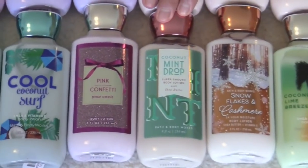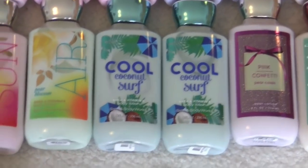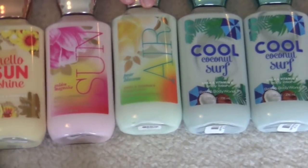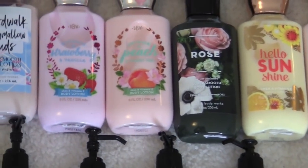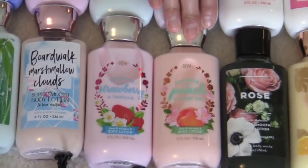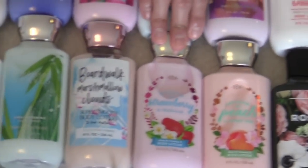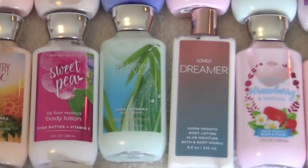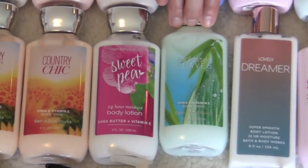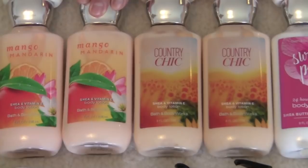Snowflakes and cashmere. Coconut mint drop. Pink confetti. I have two cool coconut surf. Pear blossom air. Golden magnolia sun. Hello sunshine. Rose. Georgia peach and sweet tea. Bourbon strawberry and vanilla. Bourbon marshmallow cloud — three of those. Lovely dreamer. Rain kissed leaves. Sweet pea. Two country chic. Mango mandarin — two of those.